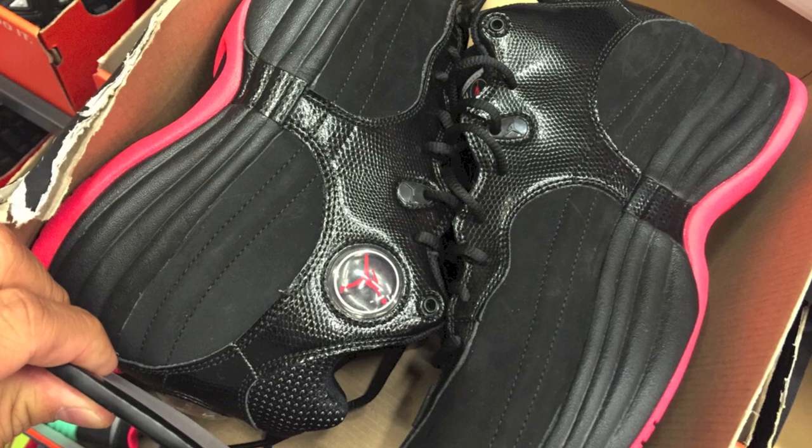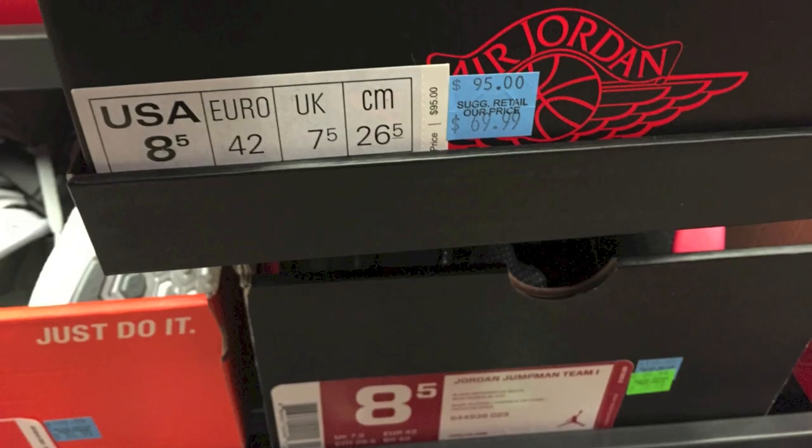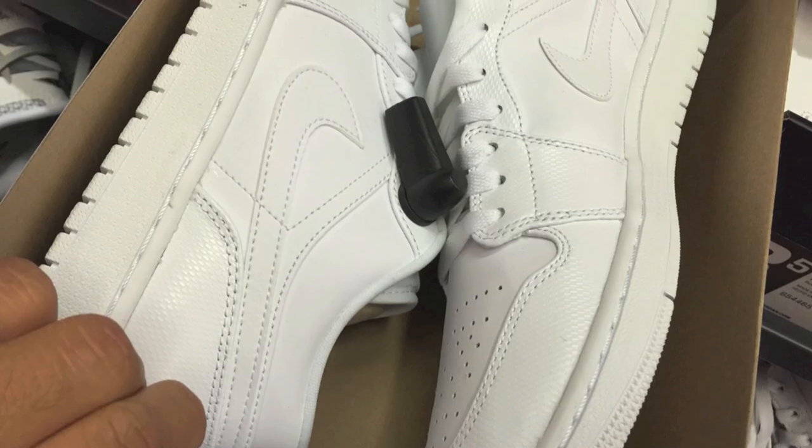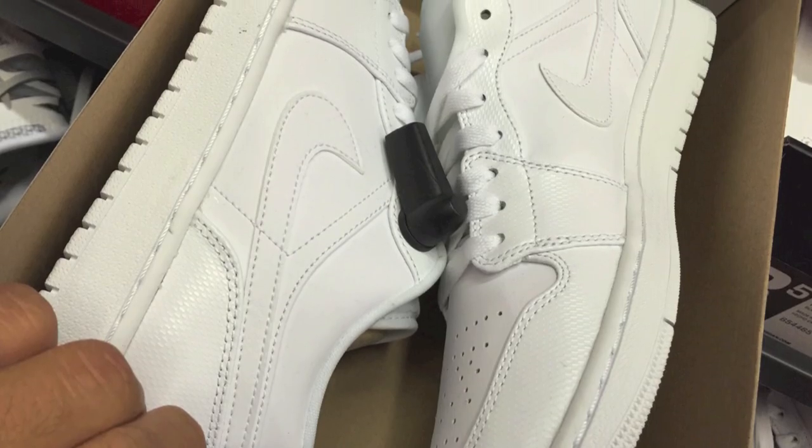Do me a favor, leave some comments. If you went to the factory store and if you saw any deals, or even better, hit me up on Instagram or Twitter and let me know the deals that you found at the factory stores. But these are some of the ones that I ended up seeing there.